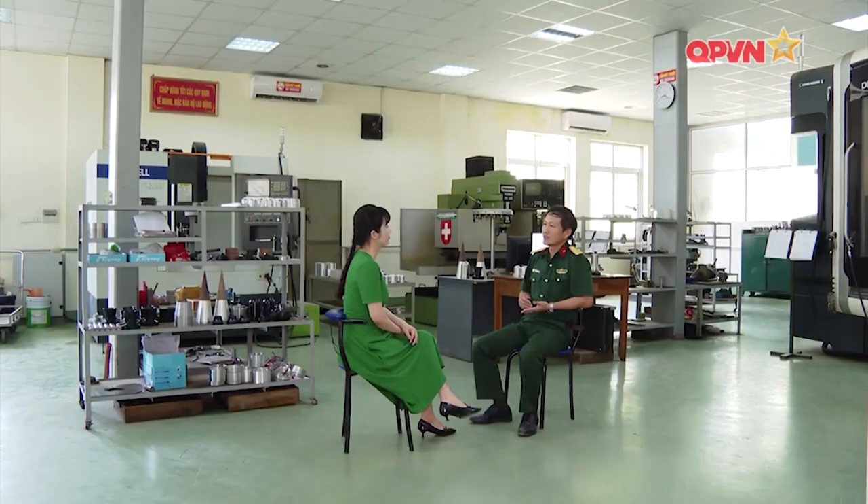Sau đây, mời quý khán giả và các đồng chí cùng chúng tôi trao đổi với Đại tá Phó Giáo sư Tiến sĩ Trần Ngọc Thanh, Phó Viện trưởng Viện Tên Lửa. Xin chào Đại tá Phó Giáo sư Tiến sĩ Trần Ngọc Thanh. Đồng chí có thể chia sẻ lịch sử phát triển của loại vũ khí phá vật cản mở cửa trên thế giới là như thế nào?